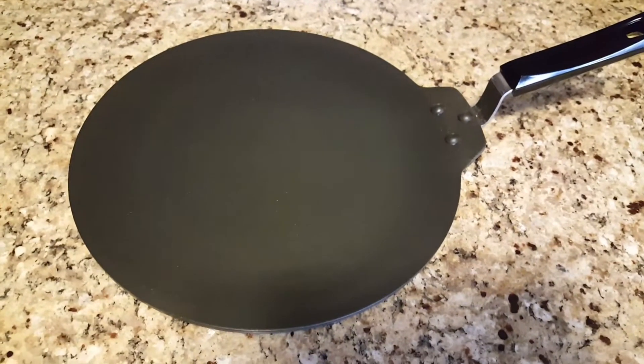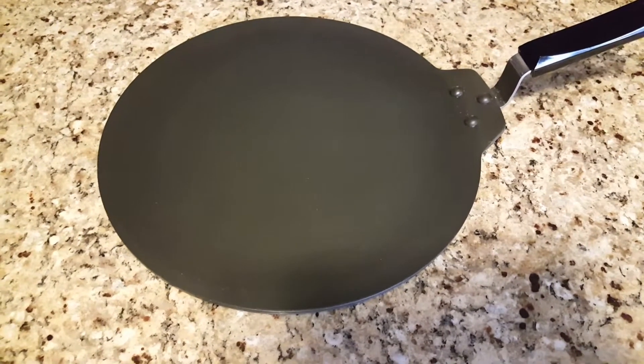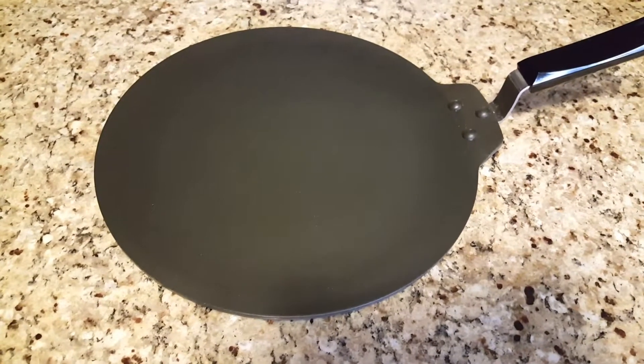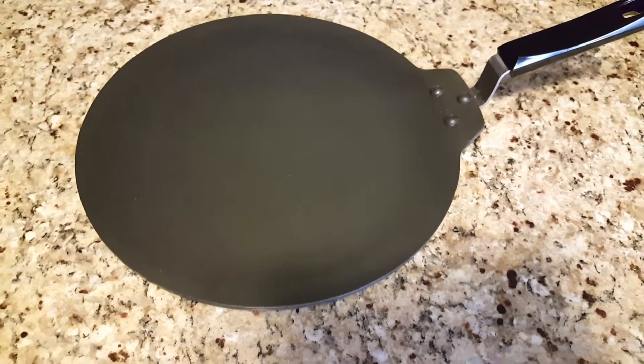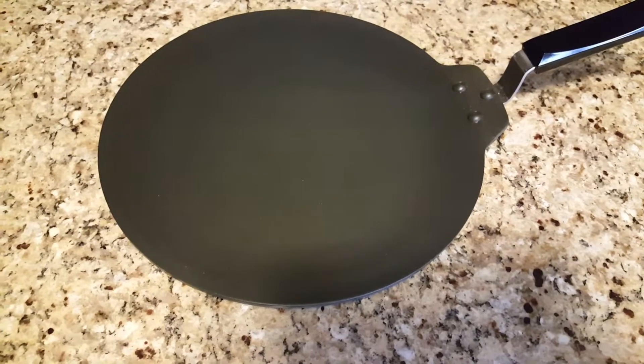This is just so good, I tell you. You can just go and buy this — there is nothing to think back and forth about. I am very happy with this, and because of this dosa tawa or griddle, I am making dosas every day, believe me. Now I want to talk about the company and everything.